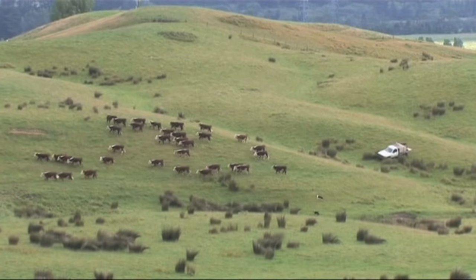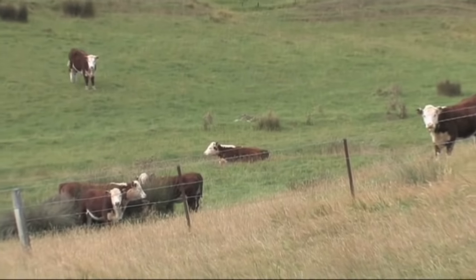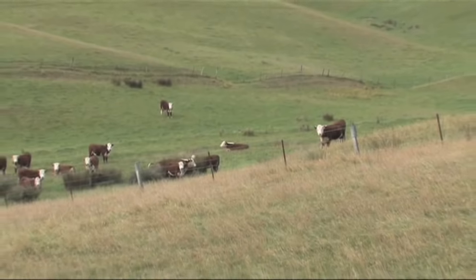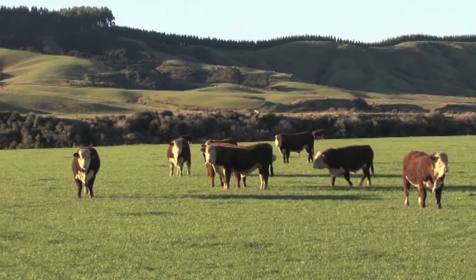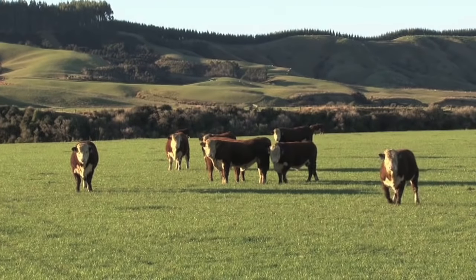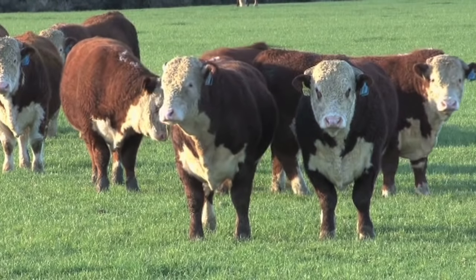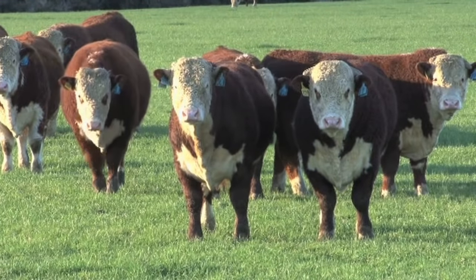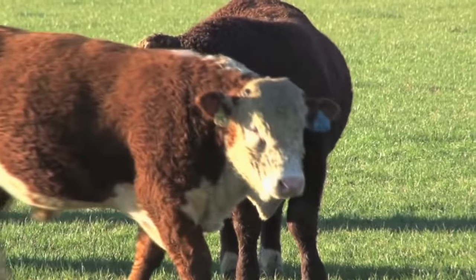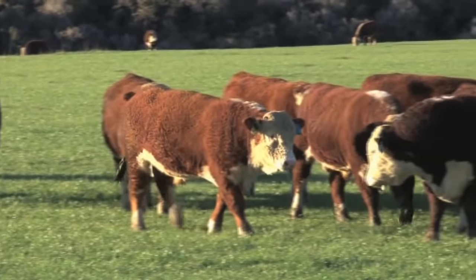We're not really facts and figures farmers. When we go to a bull sale we just like to look through all the bulls on offer and pick out the ones we like - we have a bit of a look at their figures but we mostly buy on gut feeling, what they look like and how they move. One reason we come back here is because Colin and Daryl are very passionate about their stud. Colin's very active around the country visiting people and that's good to see.